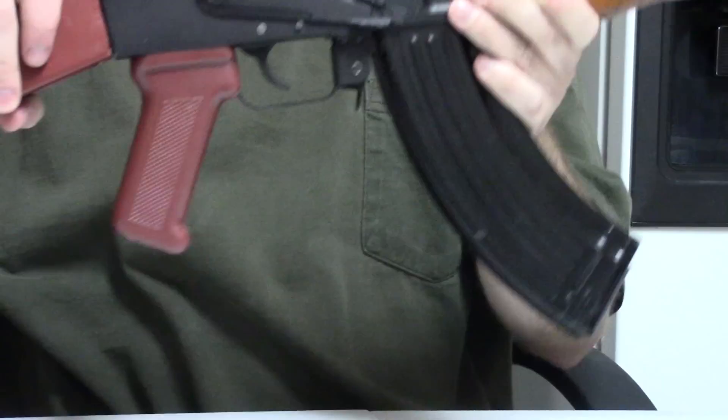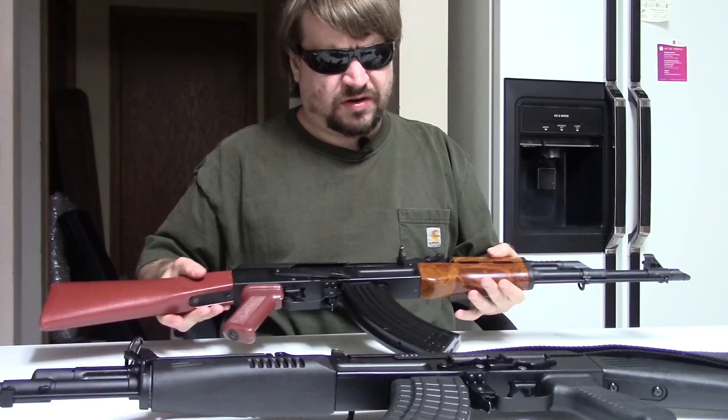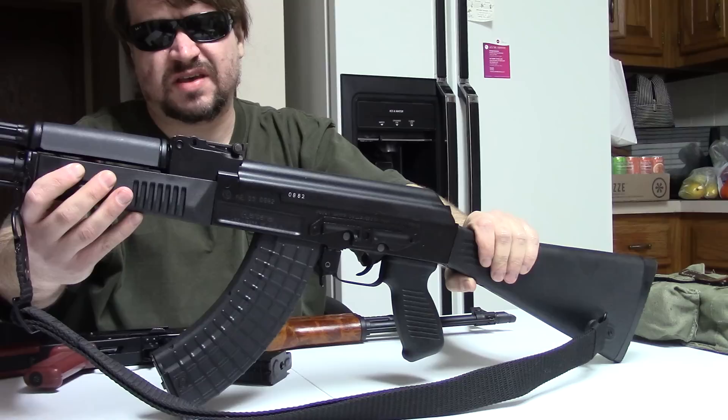This gun definitely has an interesting story. There were no pre-banned Bulgarian AKs — none at all. This was the first. And for comparison, I brought out the last, or at least the most recent. This is the Bulgarian Arsenal SAM-7R.